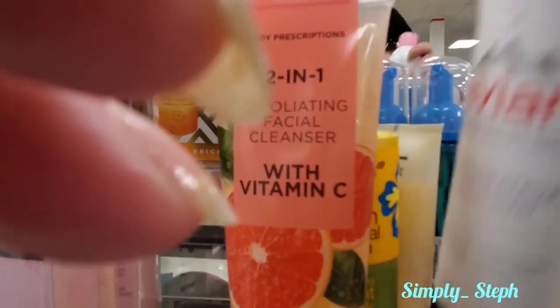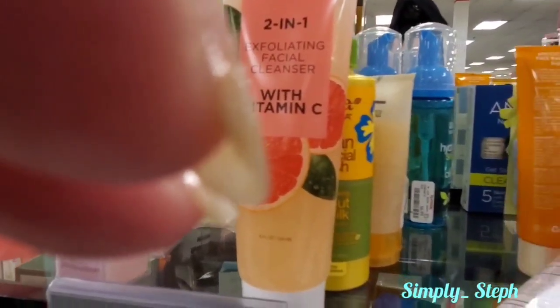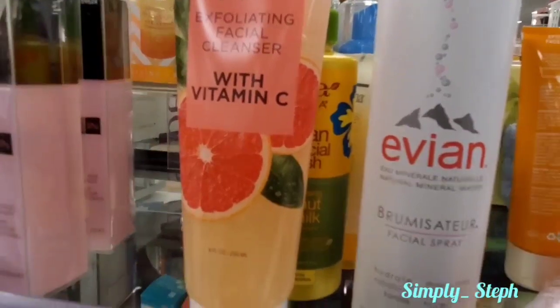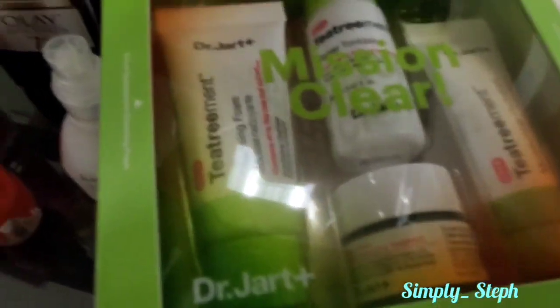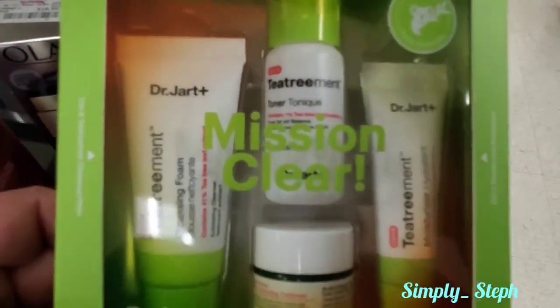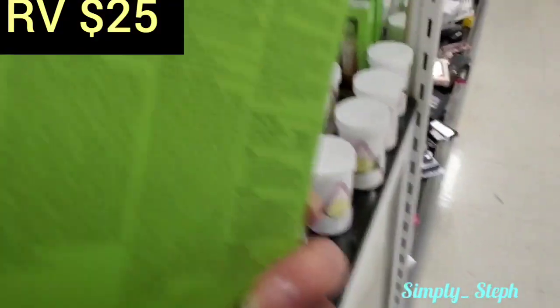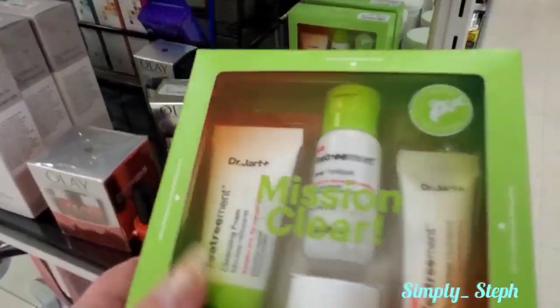I'm really confused by the Evian spray water - I don't understand why people would pay eight dollars for a bottle of water to spray on their face when it's just regular water, there's nothing in it. There's also a lot of Almay products here. And this is the Dr. Jart Mission Clear set - it's this cute little set for only ten dollars. I would definitely give that as a gift. I'm going to the register.